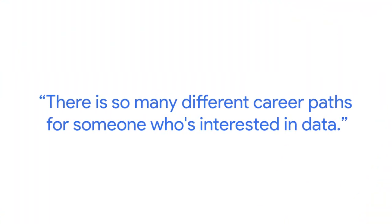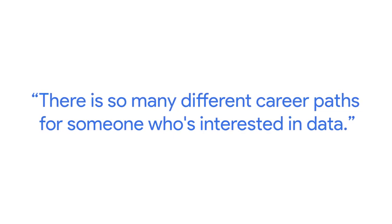Well, what are some of those roles? There are so many different career paths for someone who's interested in data. Generally, if you're like me, you'll come in through the door as a data analyst and you'll be working with spreadsheets and small, medium, and large databases. But all you have to remember is three different core roles.